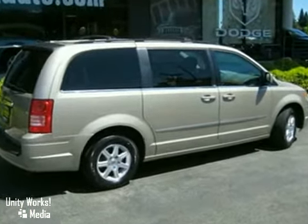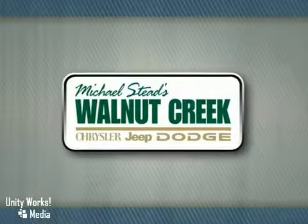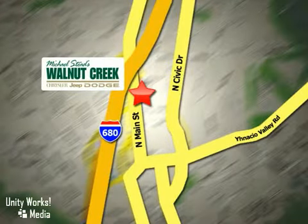Nothing brings the family together like Chrysler. At Walnut Creek Chrysler Jeep Dodge, we offer an incredible selection. We're conveniently located at 2404 North Main Street in beautiful downtown Walnut Creek, California.